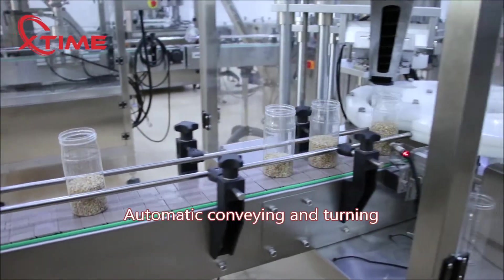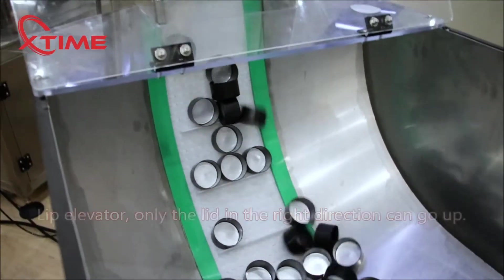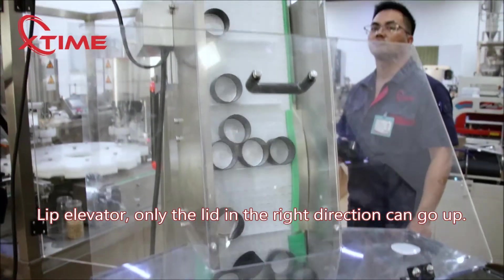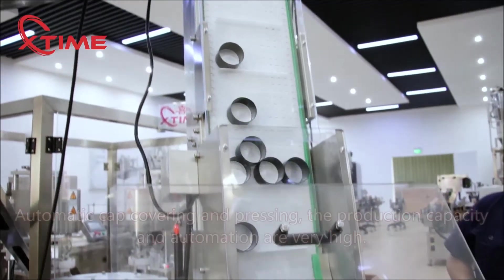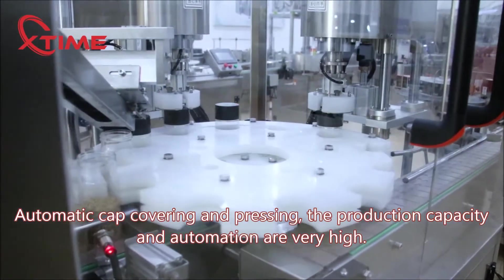Automatic conveying and turning. Lip elevator — only the lid in the right direction can go up. Automatic cap covering and pressing; the production capacity and automation are very high.